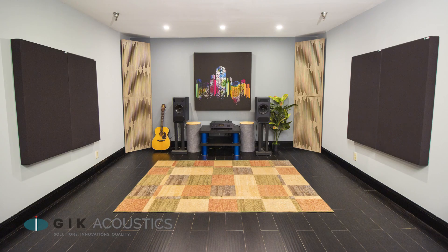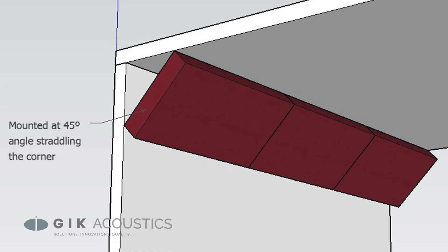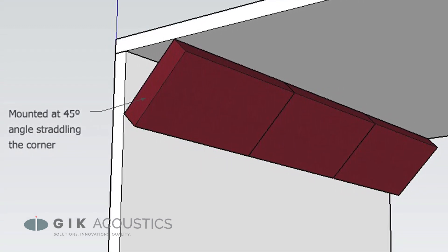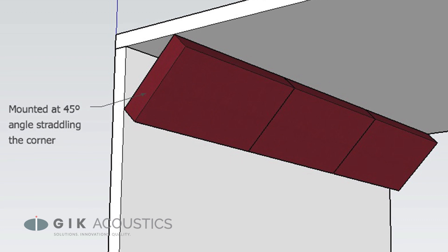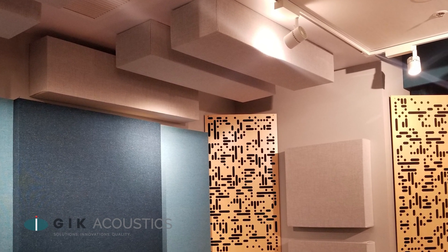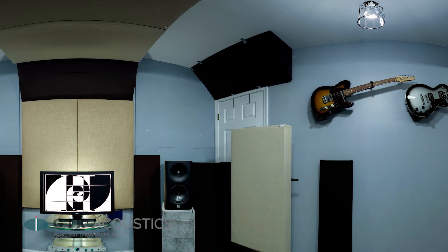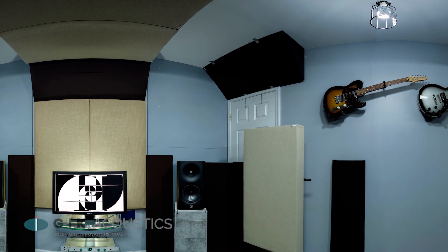We recommend treating your front corners with bass traps, and you want to make sure you treat your first reflection points on your walls and ceilings. If your corners are unavailable for treatment, you can also run bass traps along your top and bottom corners — the ones that go along your ceilings and floors. Some people do this in addition to normal corner bass traps. The more bass traps you add, the flatter the bass response.